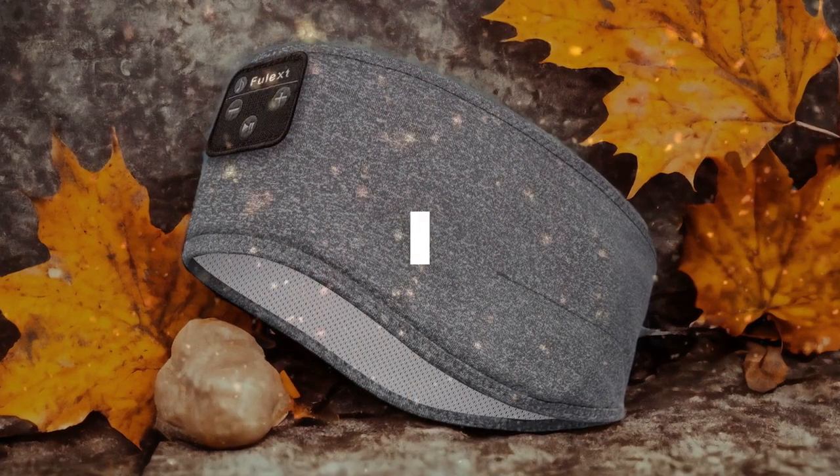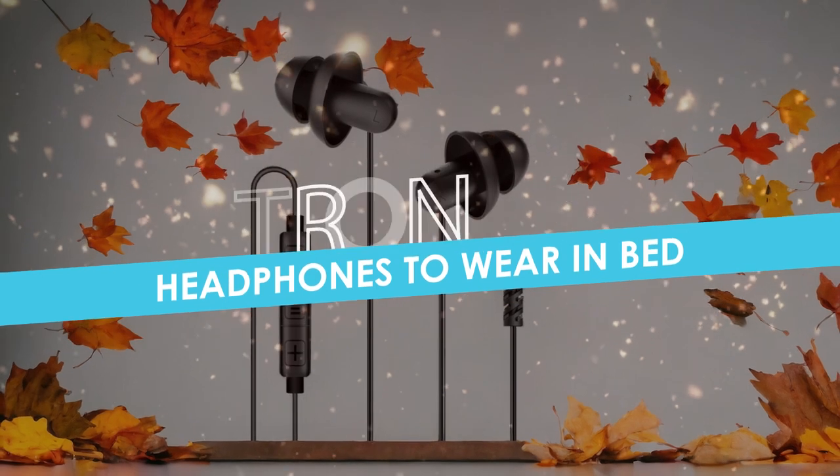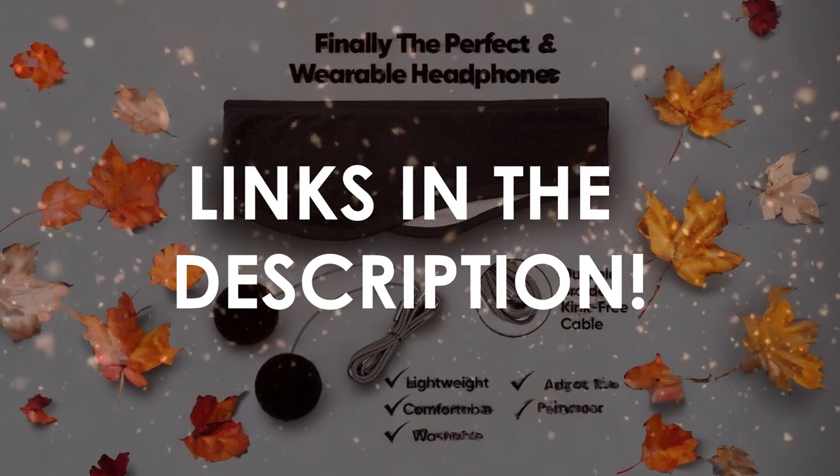In this video, I will help you find the best headphones to wear in bed in 2024. Links to all the products we mention in this video will be listed in the description. Let's get started!